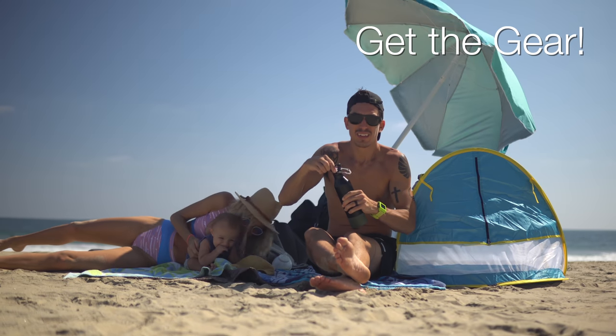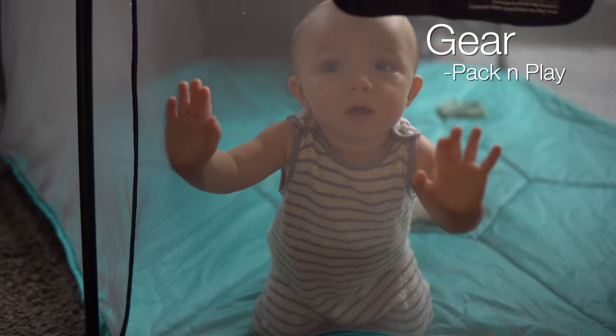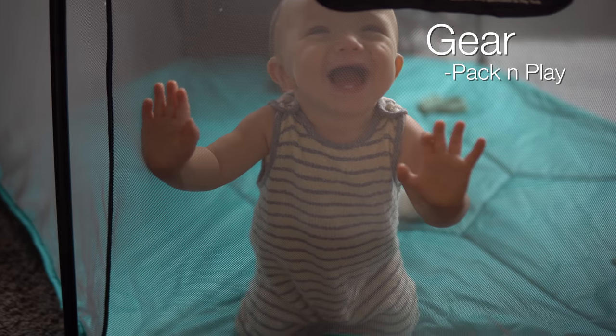Travel tip number one - let's get into my favorite thing: the gear. He's a total gear guy and I've always been all about the gear. One of the most important things we've come to realize we need, which is right here behind us, is our pack and play or play yard. We'll link the one we recommend in the description below.